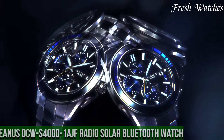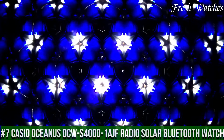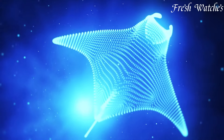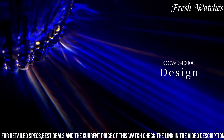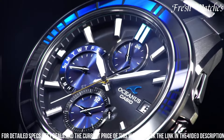Number 7: Casio Oceanus ACW-S4001 Ash Radio Solar Bluetooth Watch — a perfect union of elegance and technology. This timepiece exemplifies Casio's commitment to innovation and design, encased in lightweight yet durable titanium. The sleek and sophisticated aesthetic is a testament to its exceptional craftsmanship.